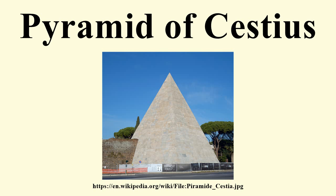A dedicatory inscription is carved into the east and west flanks of the pyramid, so as to be visible from both sides. It reads: Gaius Cestius, son of Lucius, of the Gens Pabilia, member of the College of Epulones, Praetor, Tribune of the Plebs, Septemvir of the Epulones.